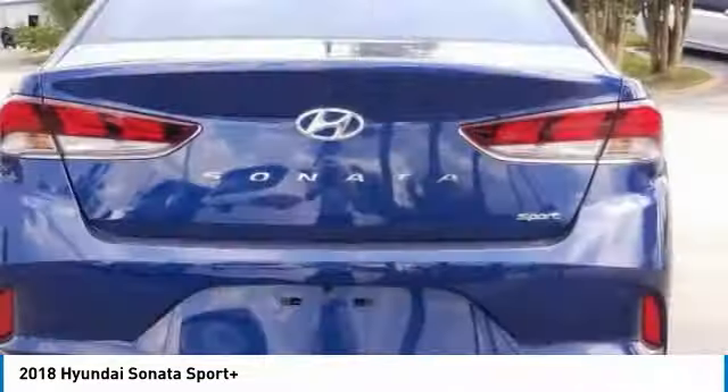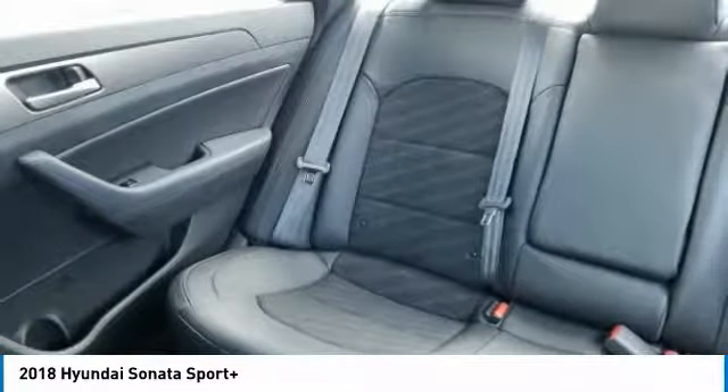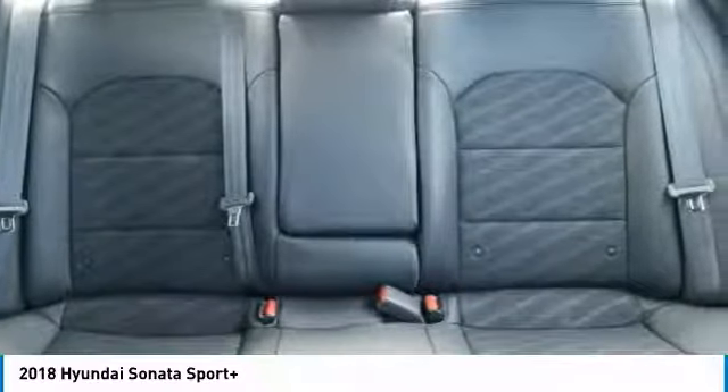This vehicle has less than 100 miles. Here are some of this vehicle's great options: Stability Control, Traction Control, Anti-Lock Braking System, Power Lift Gate, Keyless Entry, Steering Wheel Audio Controls, Backup Camera, Bluetooth, Leather Wrapped Steering Wheel, Adjustable Steering Wheel.